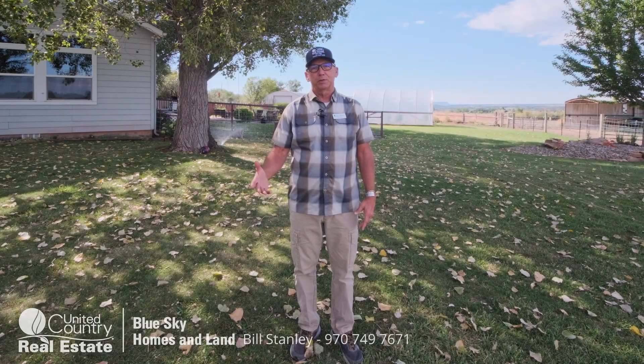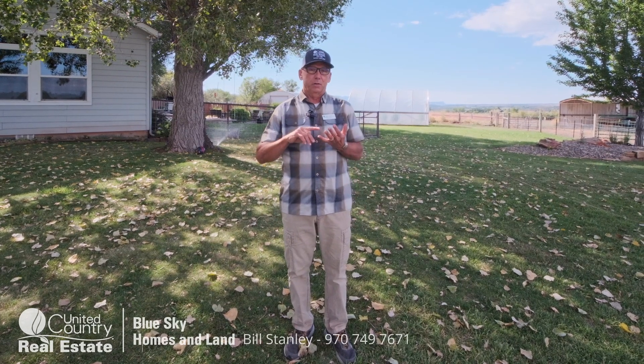Hey everybody, this is Bill with Blue Sky Homes and Land. Beautiful new listing today — probably the quintessential farm and ranch property that you would want to see in terms of price and everything that it has to offer. So I'm gonna give you the quick rundown.